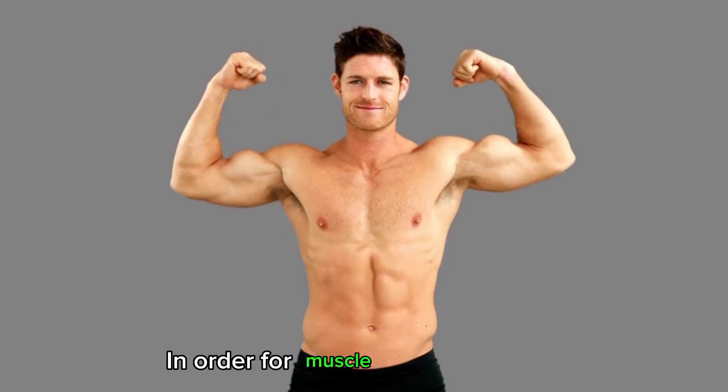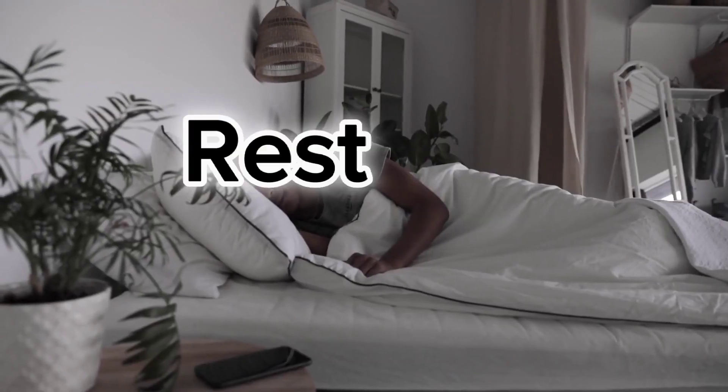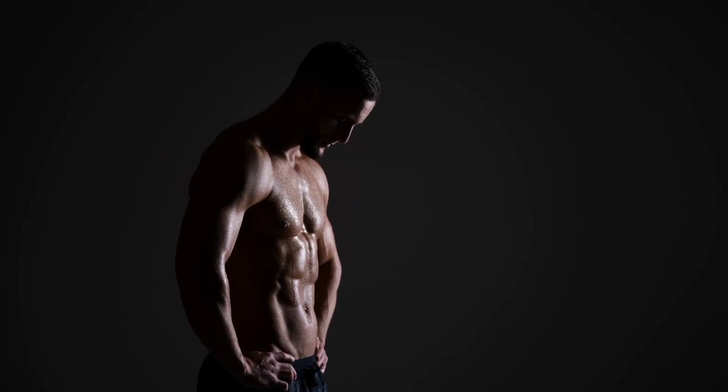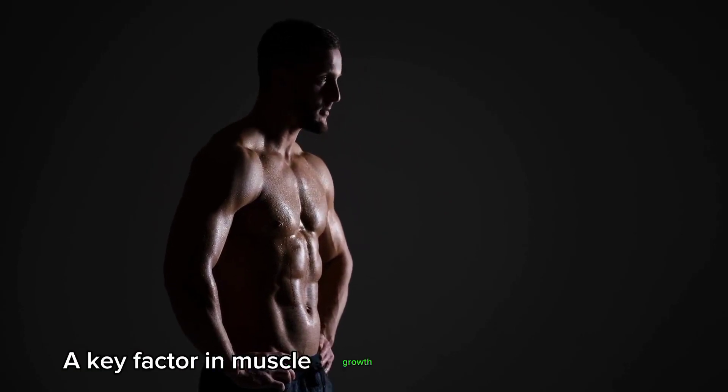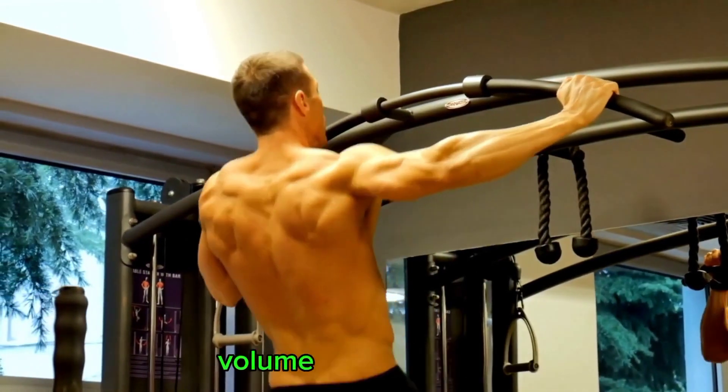In order for muscle growth to occur, it's essential to provide the body with adequate nutrition, rest, and recovery time. Additionally, a key factor in muscle growth is progressive overload, or gradually increasing the intensity or volume of your workouts.